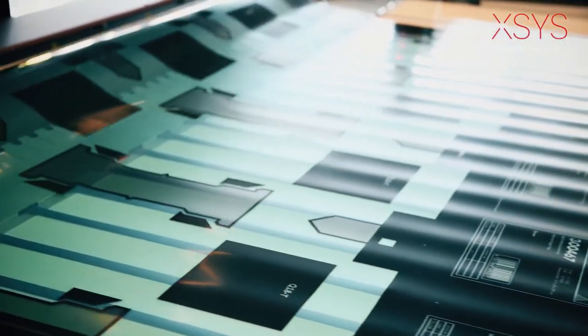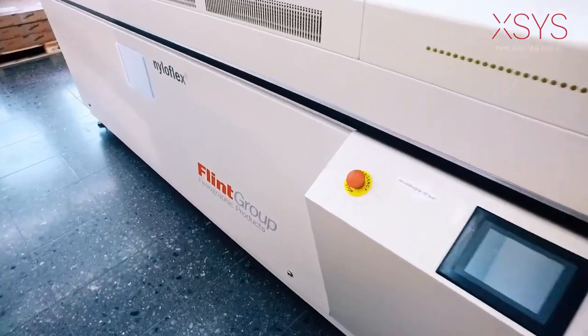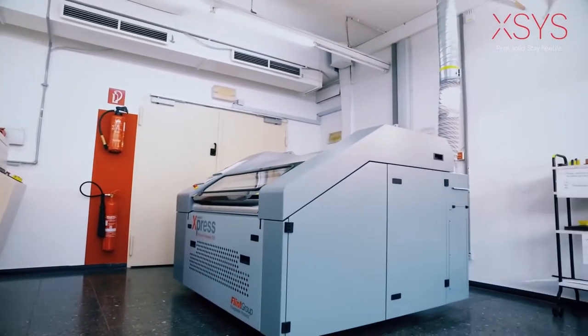The question is, which solution is the right one for you? In a market as complex and varied as flexographic printing, there is no one-size-fits-all system. This is where we come in.